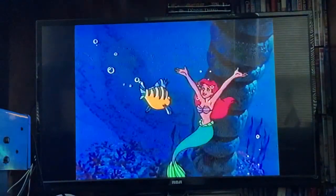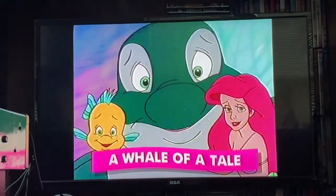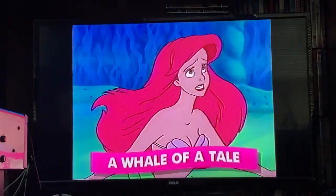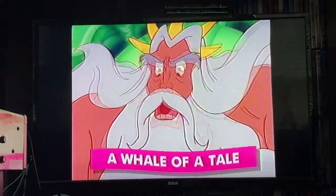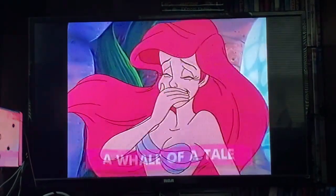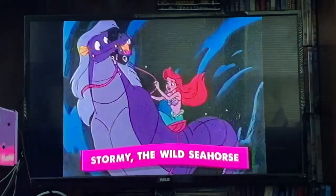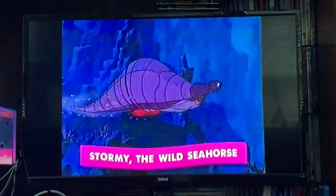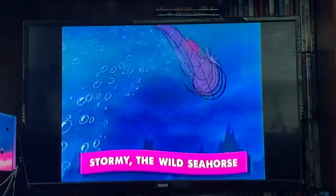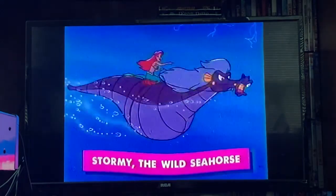Oh, it's gonna be wonderful, Flounder. It's a whale of a tale when Ariel brings home Spot, the music-loving baby whale. He thinks I'm his mother. Well, you're not. But it soon turns out to be a ton of fun. Then, saddle up with Stormy the Wild Seahorse for a fast-paced adventure. That was some ride. Ariel's horsing around will take you for the ride of your life.